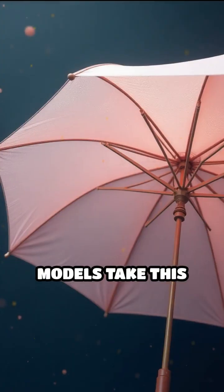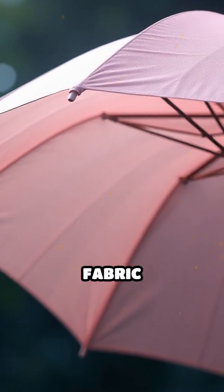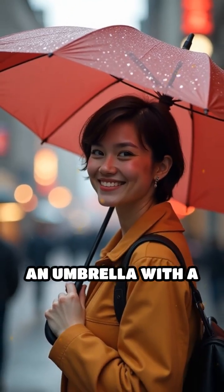Some high-end models take this concept further by using double canopies — two overlapping fabric layers that maximize wind resistance while still keeping you dry. So next time you see an umbrella with a vent,